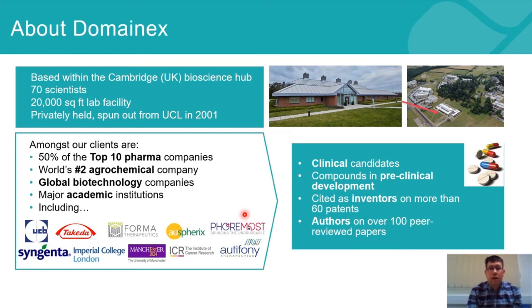In terms of the work that we do, we don't have any internal research projects. We're entirely client-focused, and we have a lot of intellectual input into the programs that we work on. As such, we've been named as inventors on more than 60 patents and authors of over 100 peer-reviewed articles.